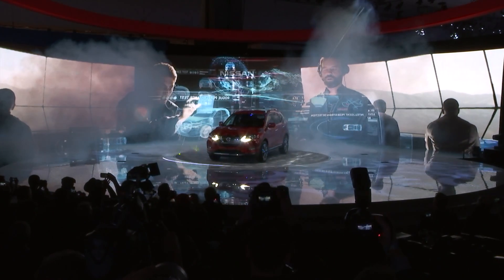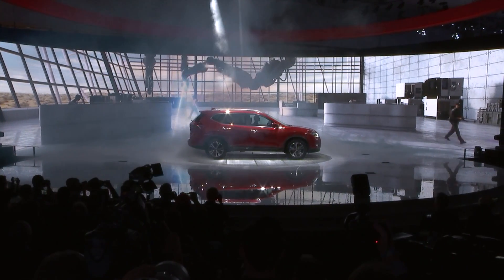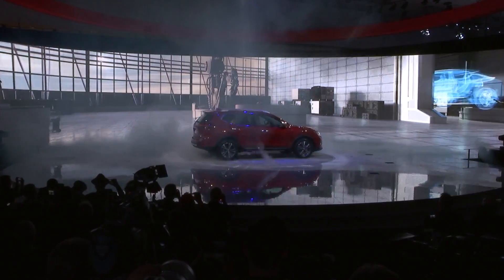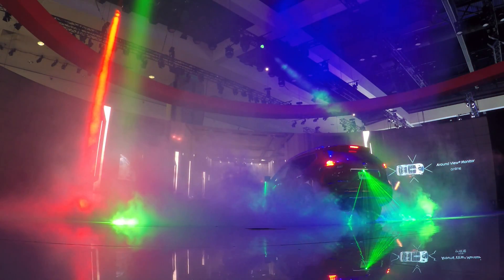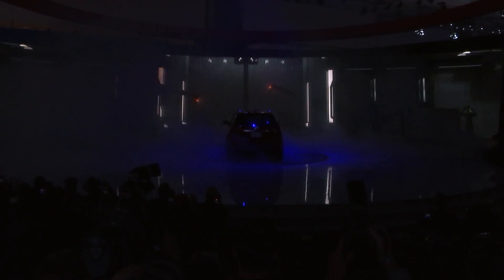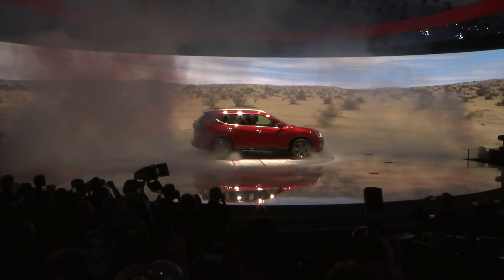All tower commands ready and comms operational. Sim prep complete. Begin simulation protocol. Subject approaching vehicle. 10, 9, 8, 7, 6, 5. Round view monitor online. 3, 2, 1. We are go. Begin. Safety shield activated. Brother that tower. Intelligent forward emergency braking with pedestrian detection — ready. Let's do this thing.